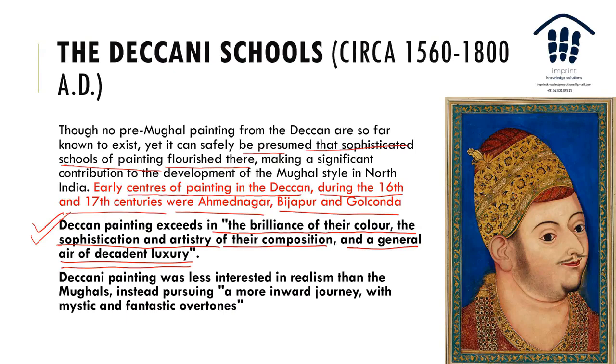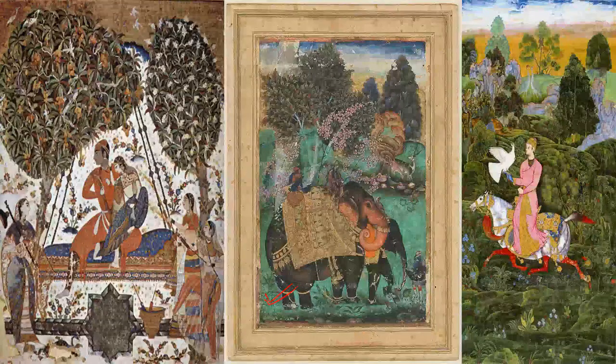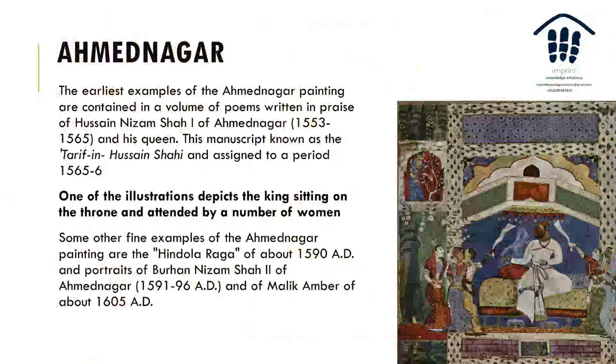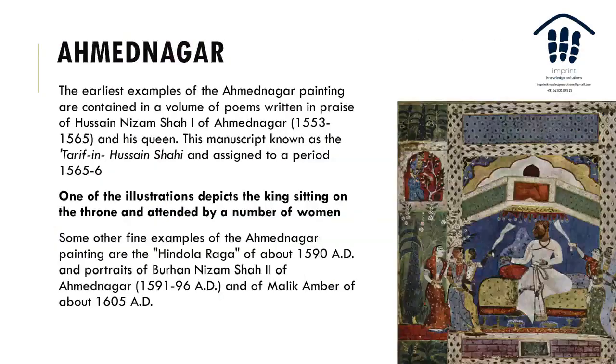The Deccani School was less interested in realism than the Mughals — it had more of an inward journey. If you look at the size of the elephant versus the horse in these paintings, that tells you they were not really interested in realism. They were more interested in pursuing a more inward journey with mystic and fantastic overtones. That was the basic crux of the Deccan school.